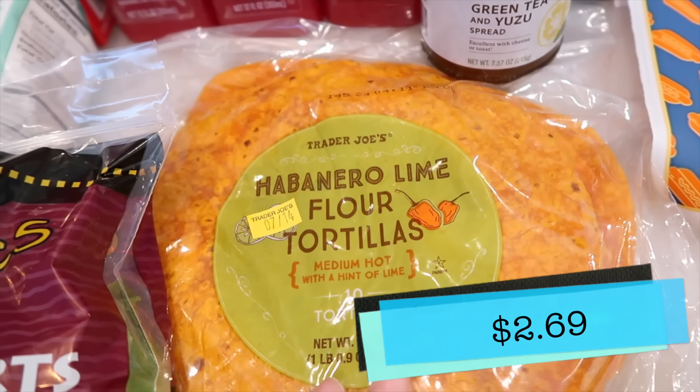I put some cheese in it and made a little quesadilla on the stovetop with a little butter. I'm excited to try these. I wanted to try it with something because I know I'm not going to just be eating them plain. Let's give it a go. These are good. These are really good.